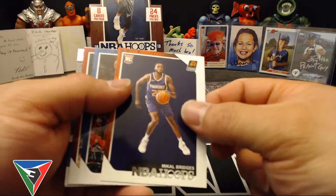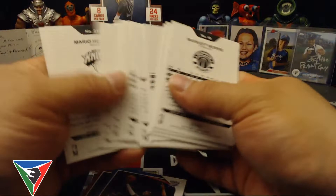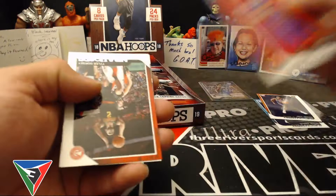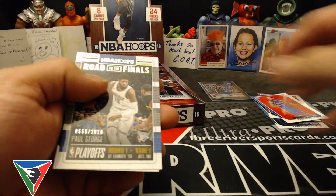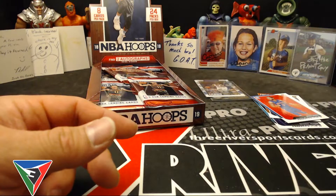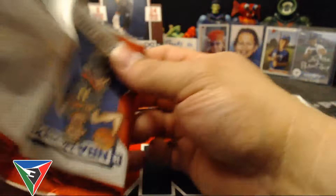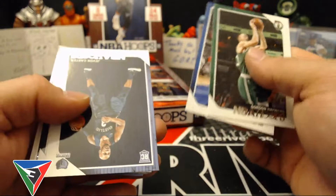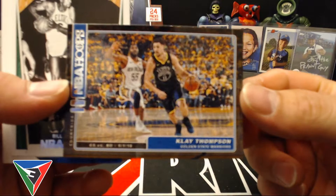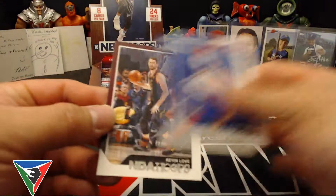We got Mikal Bridges rookie — pretty nice, I didn't even look. Some red backs too but I guess I'll go through it later. Carmelo Anthony and a Bruce Brown rookie for the Pistons. Tyler Dorsey and then a number two 2018 Road to the Finals Paul George. Chris Middleton and Donovan Mitchell second year card.